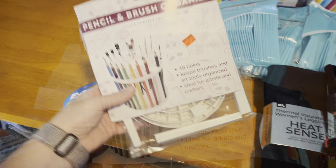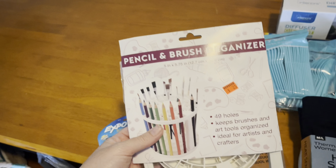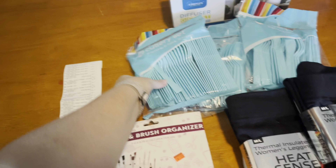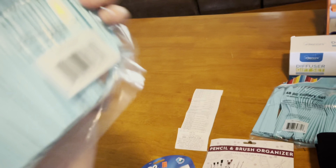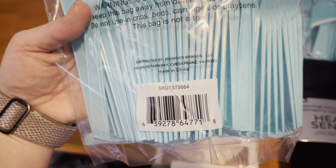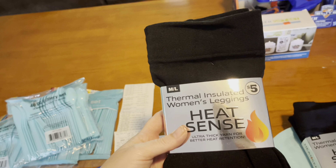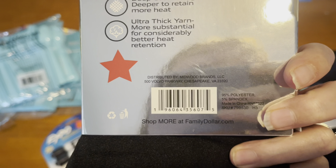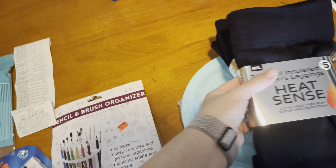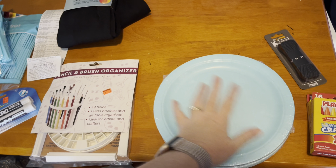We are back at home with our Family Dollar haul. I'm super excited about the things I found today — I was able to stock up on some Christmas stuff, some things we'll need for school, organization items, clothes for cooler weather, and a skirt for the beach. I picked up a pack of Expo markers for $1.25 — they're normally $3. The cutlery set scanned for 50 cents but actually rang up 25 cents, which is what it had marked on the tag. I also got this pencil and brush organizer for 25 cents.